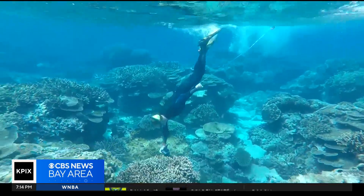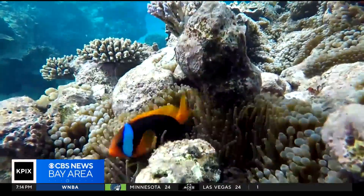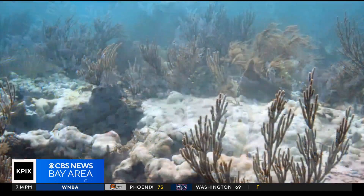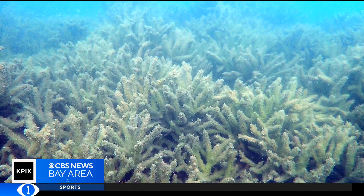84% of all coral reefs — the most biodiverse ecosystems in the oceans — are now impacted. When stressed by heat, the coral starves, becomes susceptible to disease, and eventually dies. If we lose coral reefs, we lose about 30% of all life in oceans.